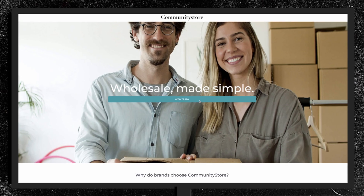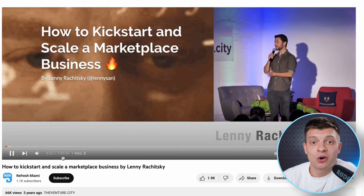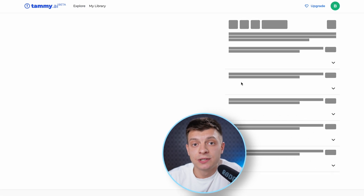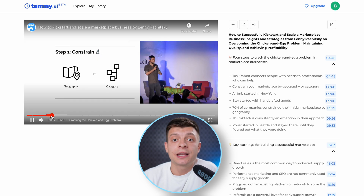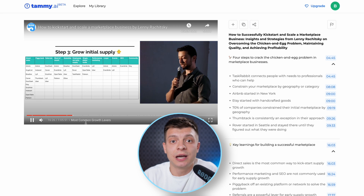Whenever I start a business, I spend hundreds of hours researching the industry, listening to interviews, lectures, and similar resources. For example, two years ago when I built a marketplace, I had to watch many videos on YouTube, such as this one on how to kickstart and scale a marketplace business — the video duration is over one hour. Now, to save time, I can paste the video URL into this tool and get a concise summary with very well-structured bullet points. By spending five minutes reviewing them, I can quickly understand if there is useful information, and if I find something useful, I can jump directly to that part of the video and avoid wasting time listening to things I already know.